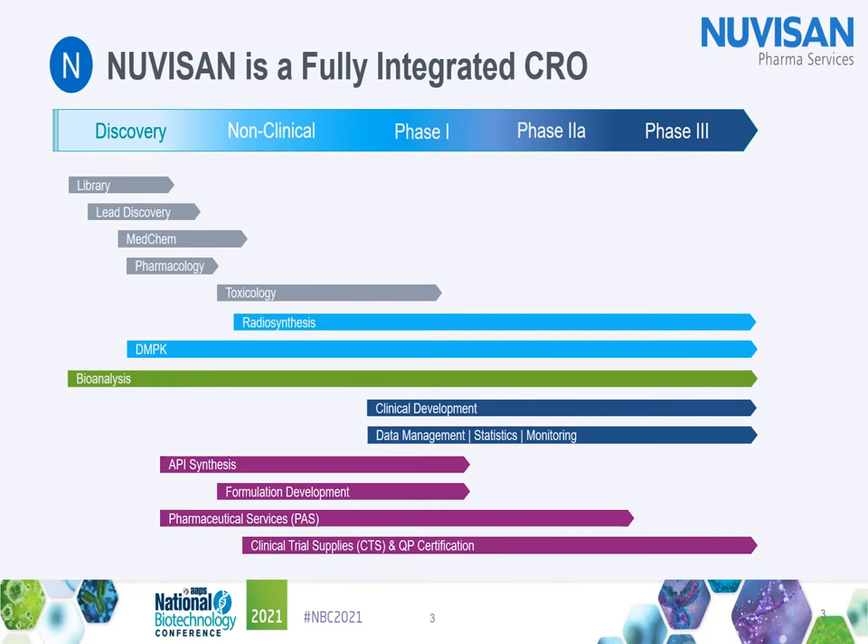Nuvisan is a fully integrated contract research organization. Last year, Nuvisan acquired a complete research unit from Bayer and founded the Innovation Campus Berlin. We have long-term pharmaceutical research experience and can provide you with knowledge on cutting-edge drug development, innovative research practice, and how to advance your project optimally towards your goal from the model to the patient.